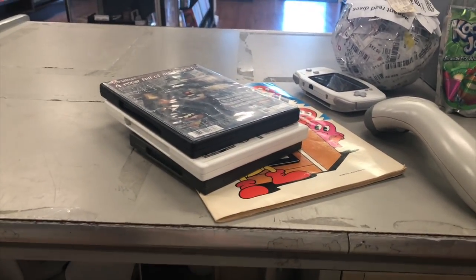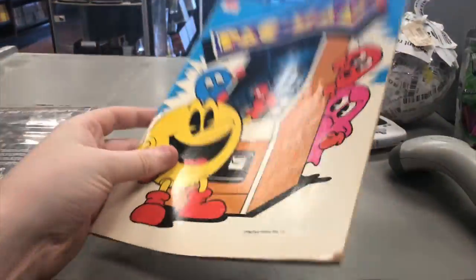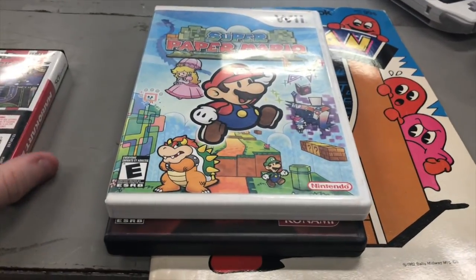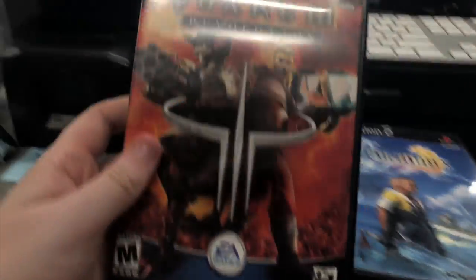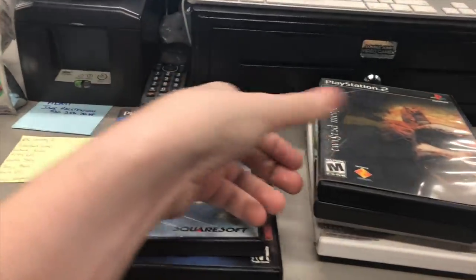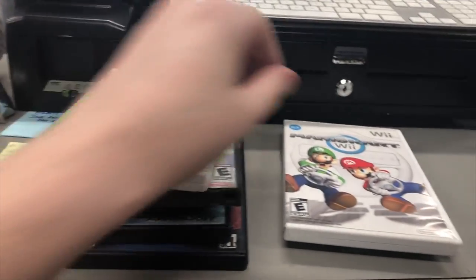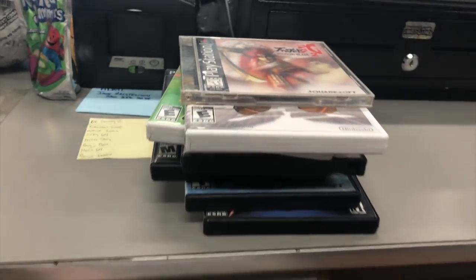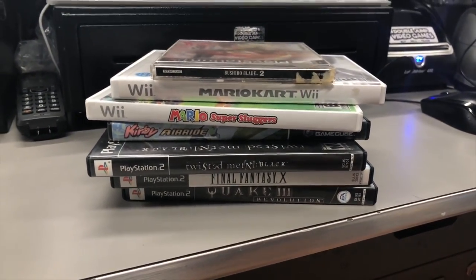My friend Luke just stopped in — he picked up some stuff for me from the outlet. We got a pretty cool Pac-Man activity book with drawing and coloring pages, empty cases for Silent Hill 4, Super Paper Mario, and Mario Kart DS, and then some games: Quake 3, Final Fantasy 10, Twisted Metal Black, Kirby Air Ride Complete, Mario Super Sluggers, Mario Kart Wii, and Bushido Blade 2. The Bushido Blade I might need for my own collection, but all of it is awesome stuff for the store.